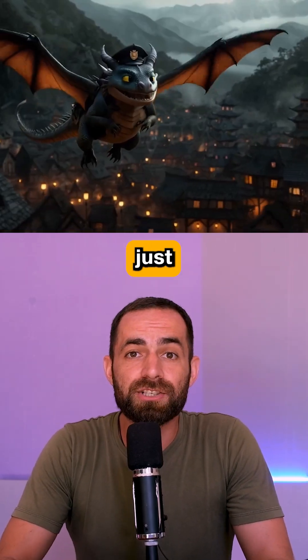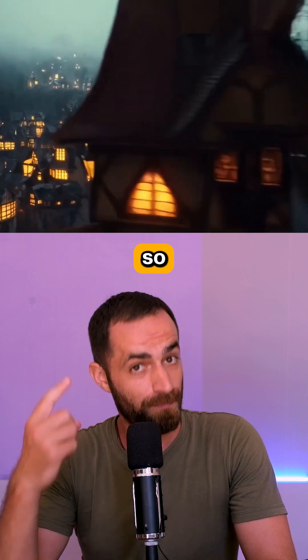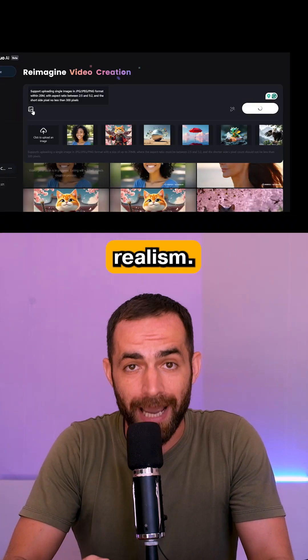The AI video generator Minimax just got the image-to-video feature, which looks really good, so we have to test it. First thing, let's test it for realism.